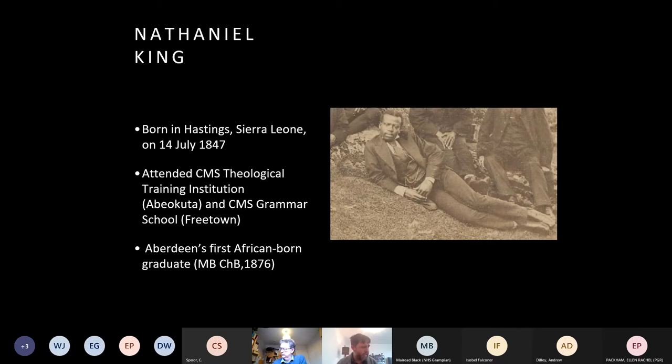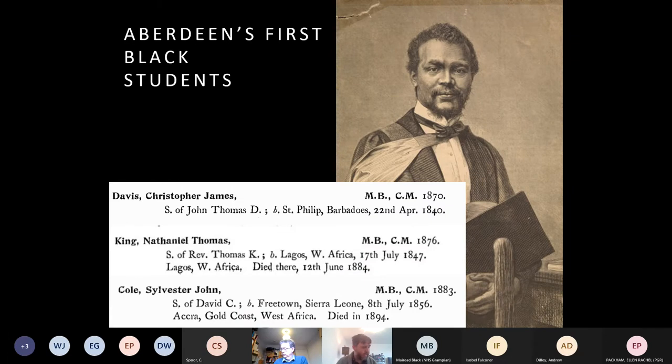Nathaniel stands out — the three other chosen students all ran away and had no interest in attending West Africa's first Western medical school. Nathaniel King stayed on, spending mornings at the theological institution followed by afternoons in which Harrison taught anatomy, botany, zoology, chemistry and mathematics. Nathaniel became Harrison's personal assistant, though the doctor died in 1865. King returned to Sierra Leone at the age of 18, studied at the grammar school, and worked for two years as a dispenser and apprentice in the Colonial Hospital.